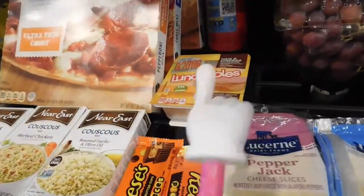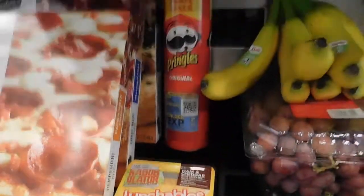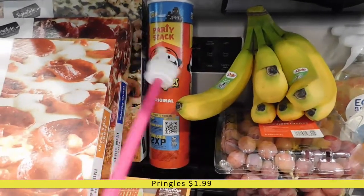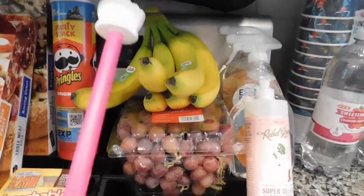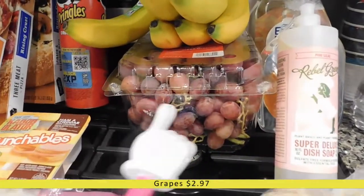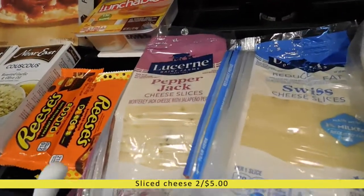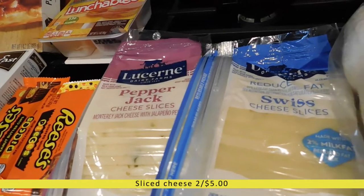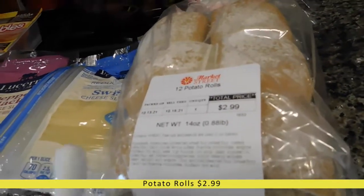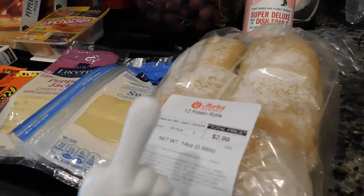Right behind the Reese's we have a Lunchable — I like to have them on hand and they've been hard to get lately. Then a party-size can of Pringles, which were on sale at Market Street this week. I also picked up some bananas since we were out, and three pounds of seedless red grapes — those were one of the sale items I went in for. I got two packs of Lucerne sliced cheese: pepper jack and reduced-fat Swiss, for sandwiches we're having for dinner. And here are the potato rolls from their bakery to go with those sandwiches — they make really great stuff at the Market Street bakery.